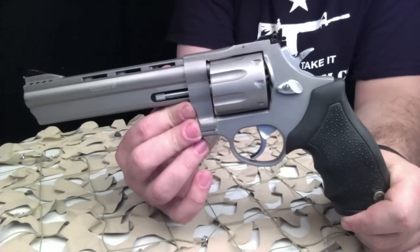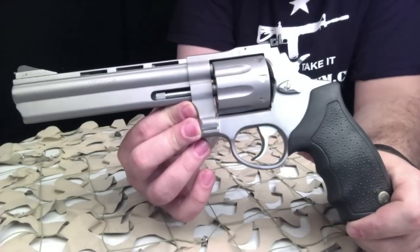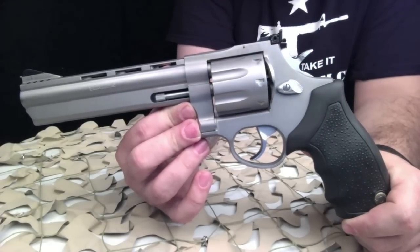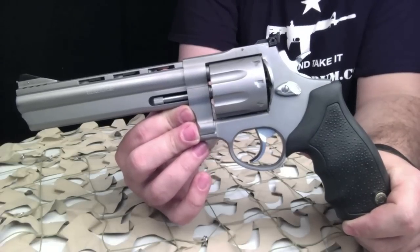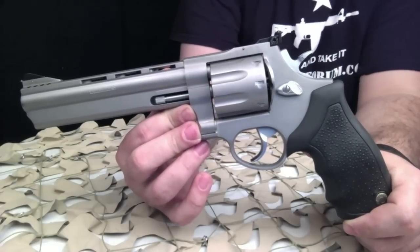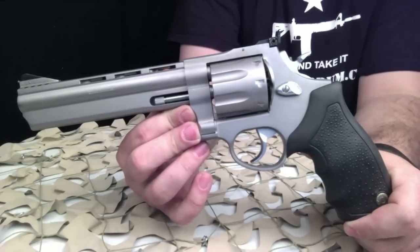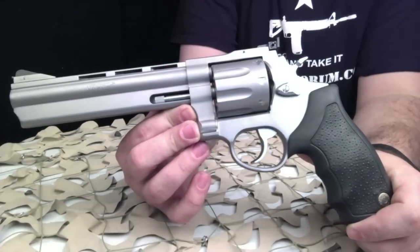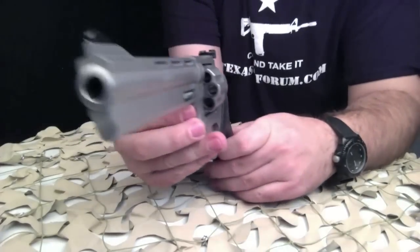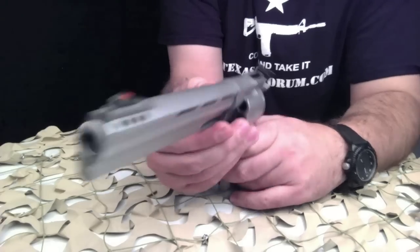Even if you were to buy this revolver used, they would still offer that warranty. The rate of twist in this revolver is one in sixteen and a half. It holds eight rounds, which is pretty awesome, and it comes with some real thick rubber grips, which if you have large hands is going to fit your hand really nicely.